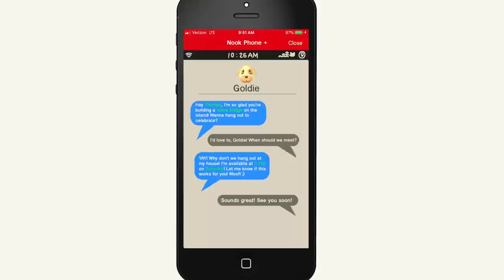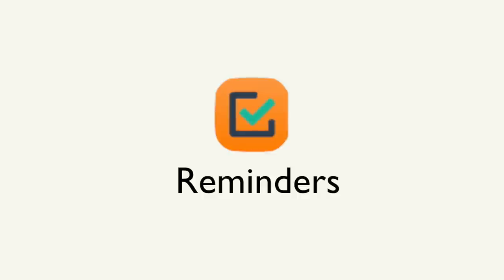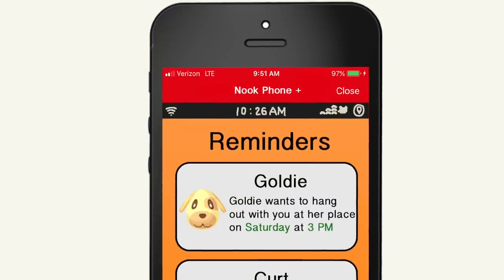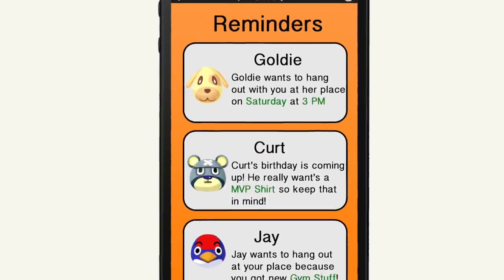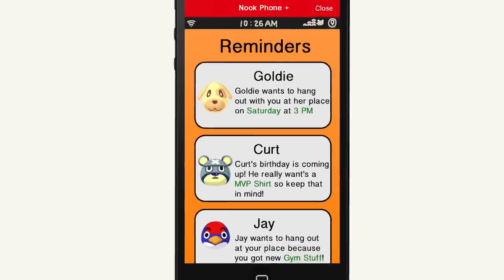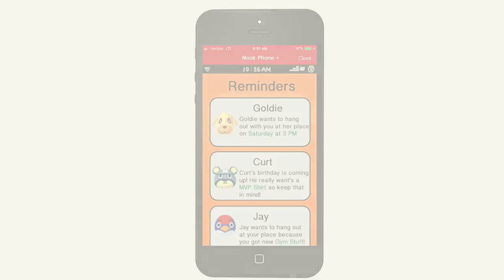Nook Phone Plus has a simple solution to allow you to remember that. There is a Reminders app in Nook Phone Plus to allow you to remember things while you're on the go. As we can see here, that hangout we just scheduled with Goldie has already appeared in the Reminders section of our Nook Phone Plus. On top of that, we can see that Kurt's birthday is coming up and he really wants an MVP shirt. We can be sure to craft that at Nook's crafting bench when we load back up Animal Crossing New Horizons on our Nintendo Switch.